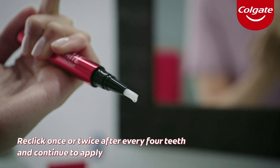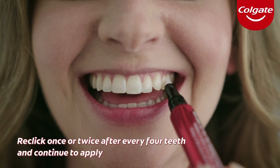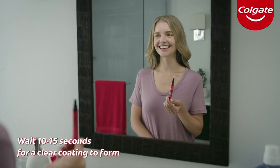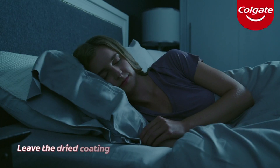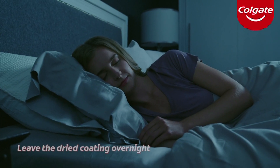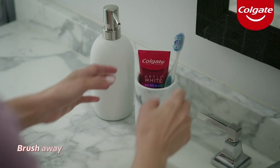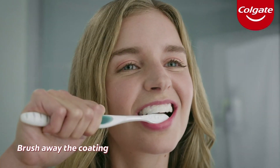Re-click the pen once or twice after every four teeth and continue to apply. Wait 10 to 15 seconds for a clear coating to form. Repeat with the bottom row of teeth. Leave the dried coating on your teeth overnight — the serum will form a coating that continues to whiten as you sleep. In the morning, brush your teeth like normal to brush away the coating and reveal a brighter, whiter smile.